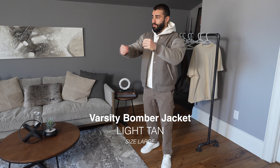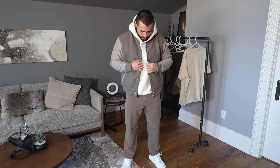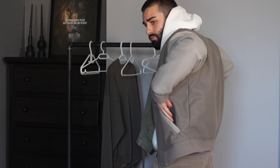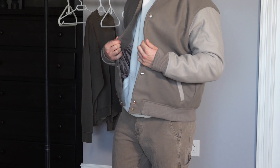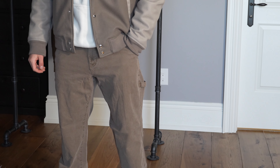Transitioning from winter to spring, this varsity bomber jacket is a timeless piece that will never go out of style — and right now Abercrombie has it on sale. I decided to grab it in a light brown as I feel it matches the pants and shirts I bought from Abercrombie. I went with a size large, but I feel like I could have gone with a medium as it looks a little too big for me. That said, this is just a great piece to have as it pairs nicely with a hoodie or crew neck.